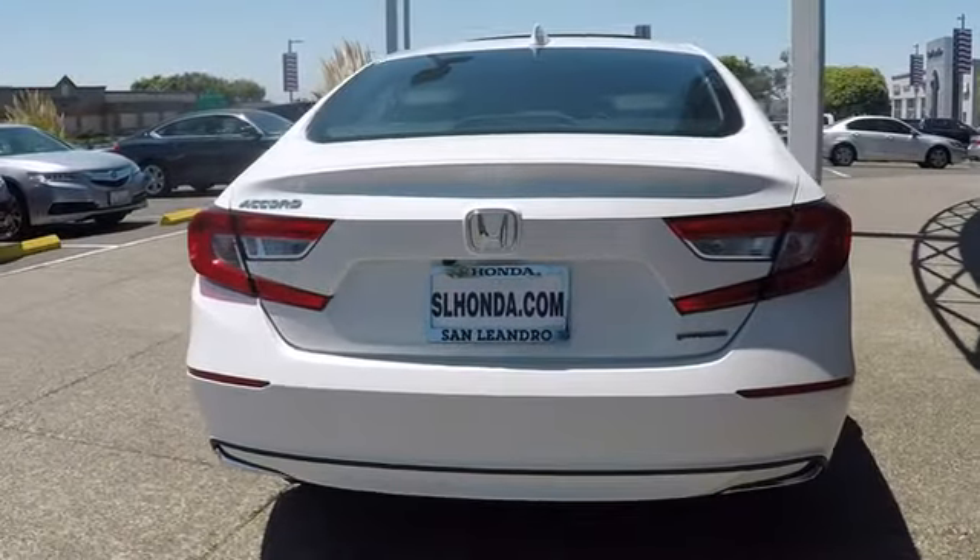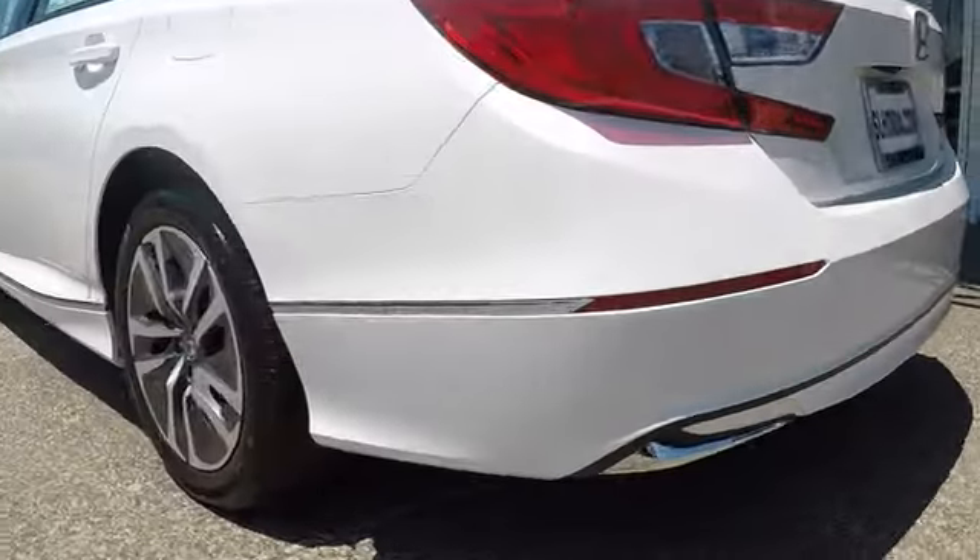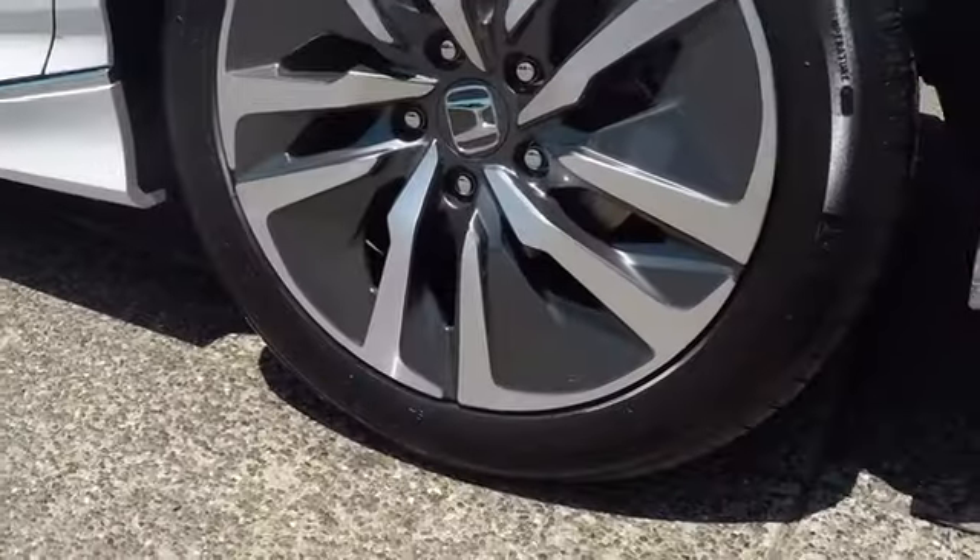Here are some of this vehicle's great options: lane departure warning, power passenger seat, remote engine start, keyless entry, stability control, steering wheel audio controls, backup camera, and traction control.